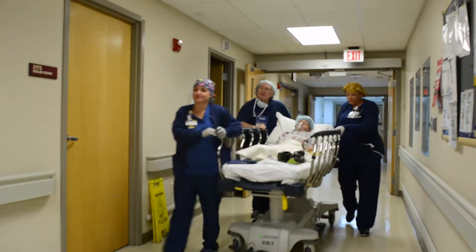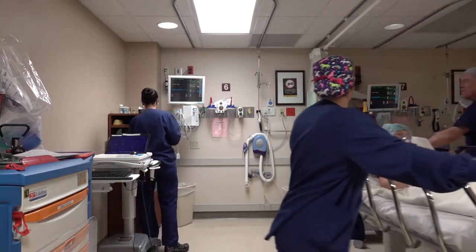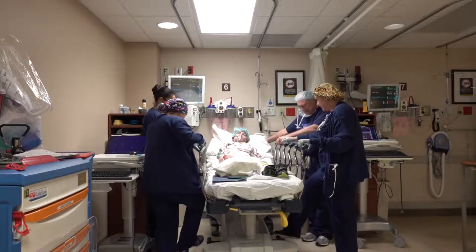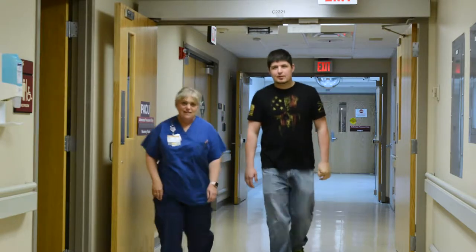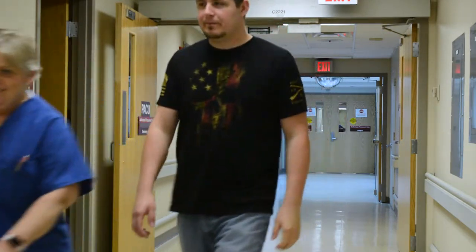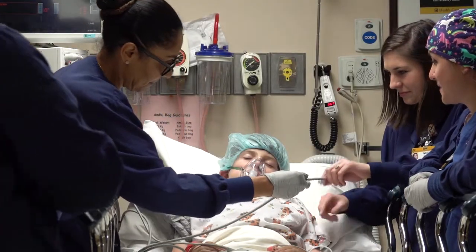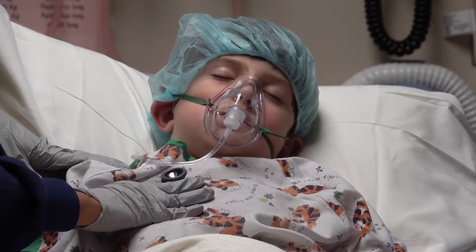I am one of the nurses in the post anesthesia care unit, or PACU. I or one of my co-workers will be taking care of your child and will be at your child's bedside at all times. After surgery, when your child is ready for you to join them, you will be asked by waiting room staff to come to the PACU. We ask that only one parent or guardian be present and no young children. Please keep your cell phone on silent. No cameras, videos, or photos are allowed. For your privacy and the privacy of other patients, no food or drinks are allowed. When you see your child, do not try to wake them up — it will be better for your child to wake up as the medications wear off.